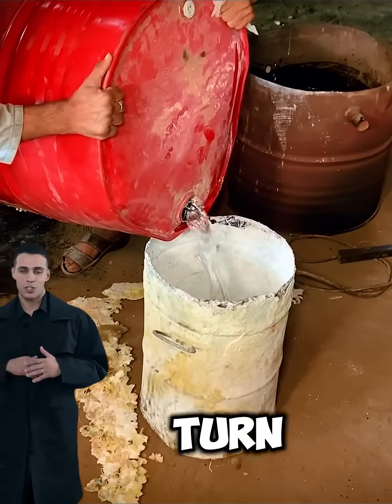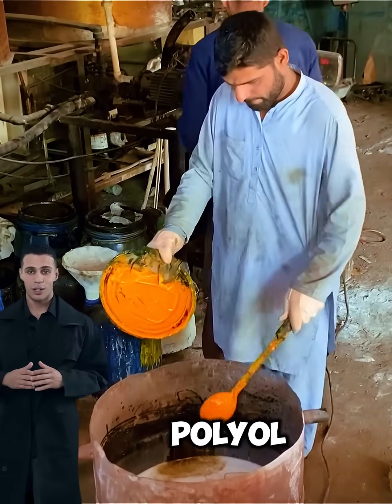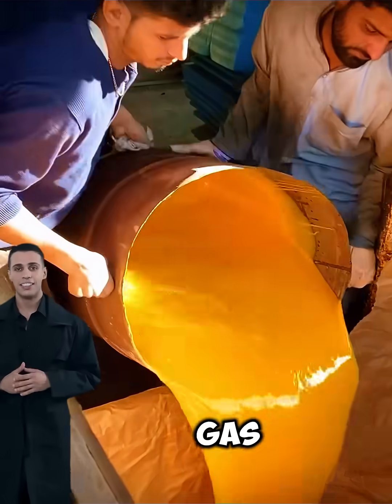But how does a liquid turn into a soft, sponge-like material full of bubbles? The secret lies in the reaction between two components, polyol and isocyanate. When mixed, they trigger a chemical reaction that releases heat and gas. That gas expands,